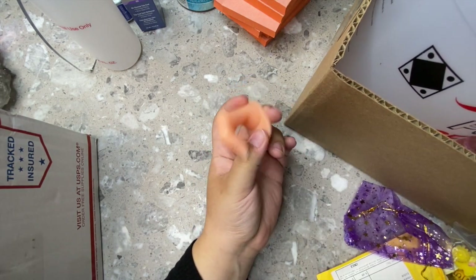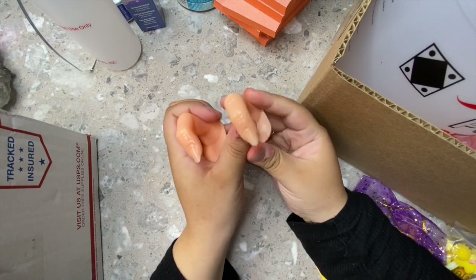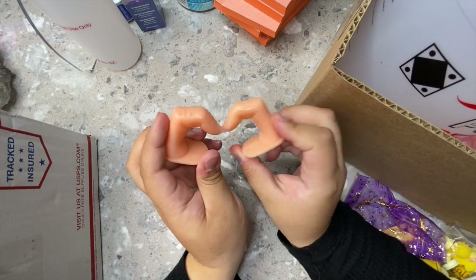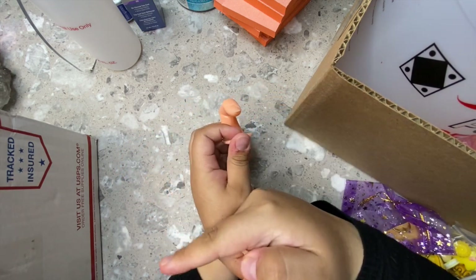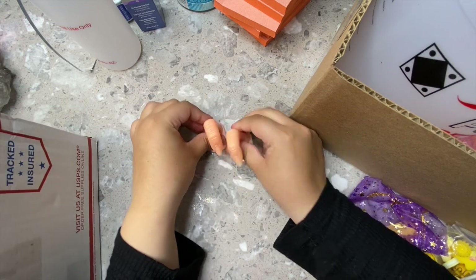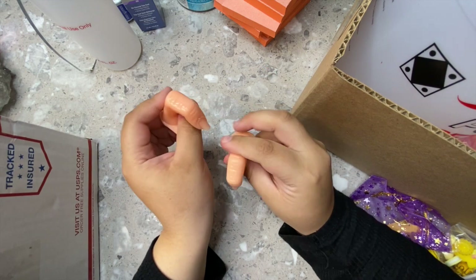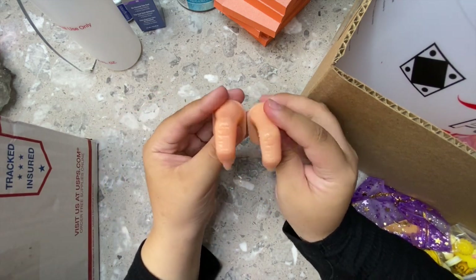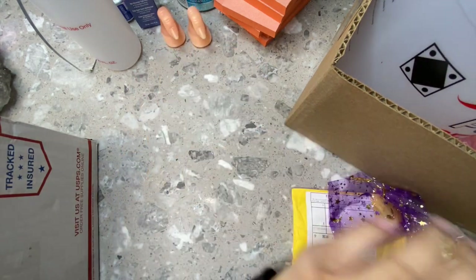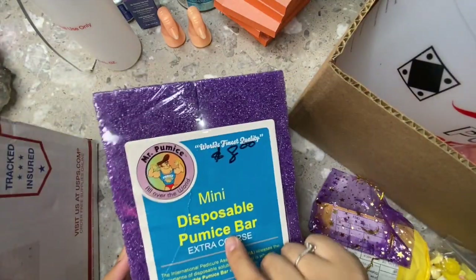Next I got some practice fingers. I've never used these but I see them on people's tutorials on TikTok, so I wanted to try them out. They were only 50 cents. My local nail supply carries them, and Nail Supply Glamour has them too. If you're a beginner, though, I highly suggest practicing on real people so you get used to working on a human finger.